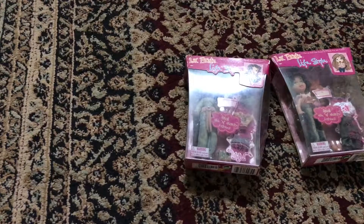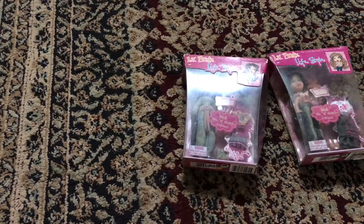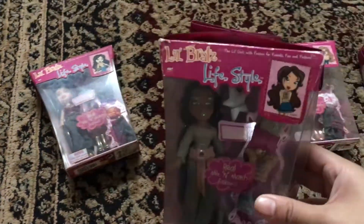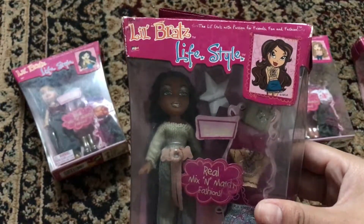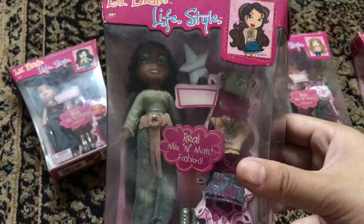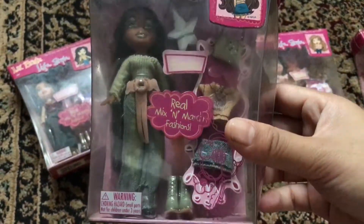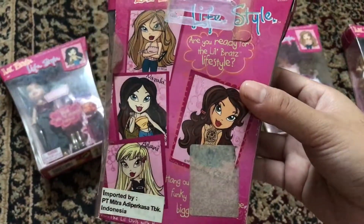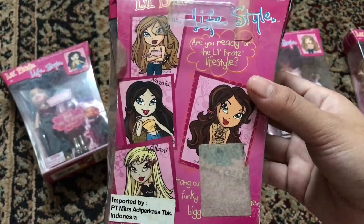That's Zayda, aka Sasha. She looks really pretty. I love her makeup — all the glitter stuff, it's so cute. I love her. And that's the back of the box.